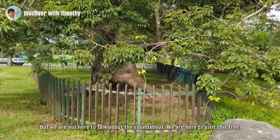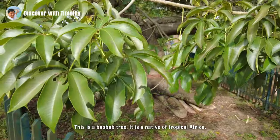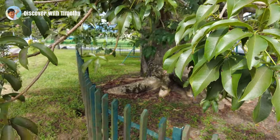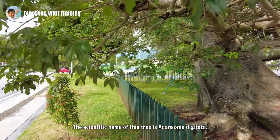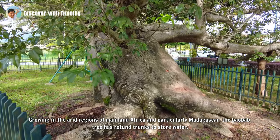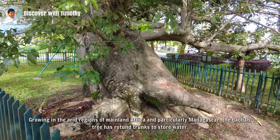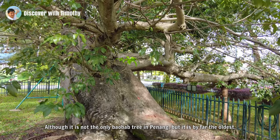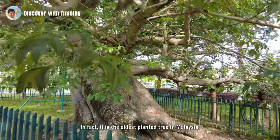But we are not here to talk about the roundabout — we are here to visit this tree. This is a baobab tree. It is a native of tropical Africa. The scientific name of this tree is Adansonia digitata. Growing in the arid regions of mainland Africa and particularly Madagascar, the baobab tree has swollen trunks to store water. Although it is not the only baobab tree in Penang, it is by far the oldest.